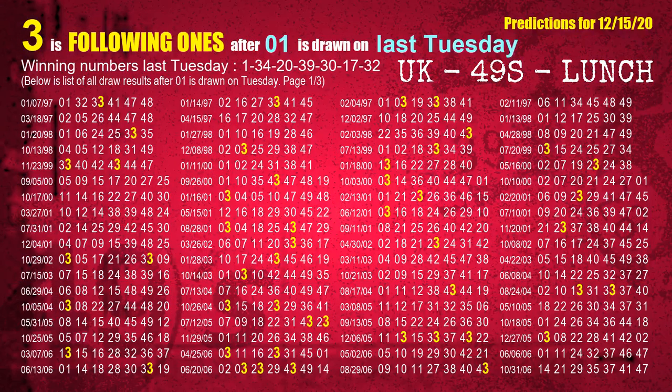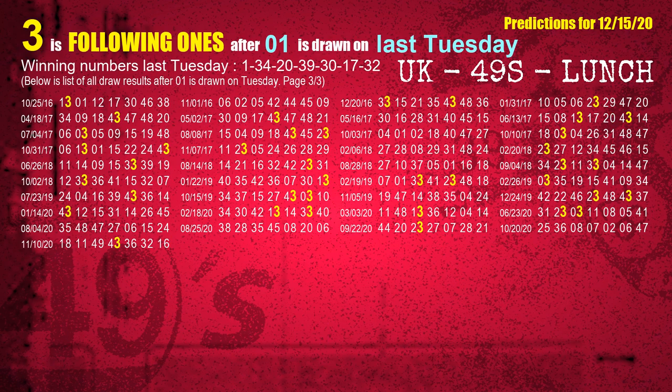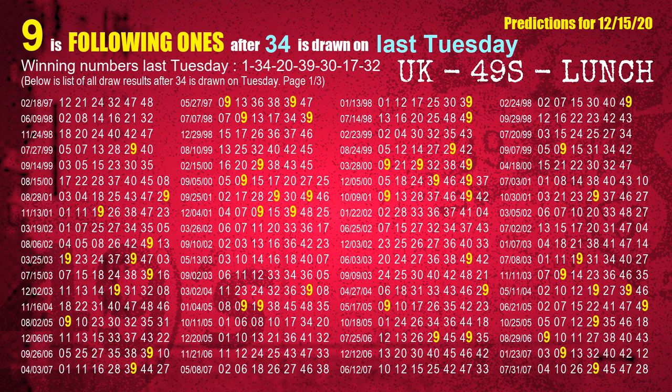After calculating following ones with today's result, we will find out following ones through the result of the same day last week. The first winning number last Tuesday is 01. We list all draw results which are one week after a Tuesday draw with 01 as a winning number. The most frequently following units digit is 3 when 01 is the winning number on last Tuesday — we highlight units digit 3 in yellow for you. The second winning number last Tuesday is 34. The most frequently following units digit is 9 when 34 is the winning number on last Tuesday.